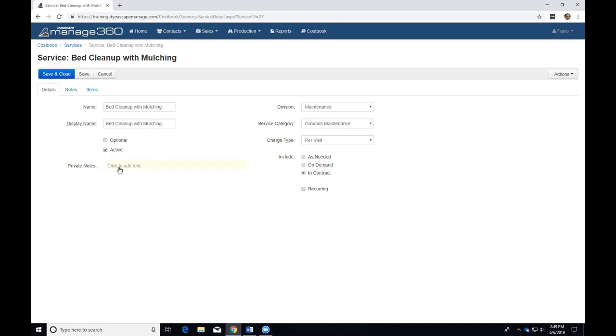There is a private notes field here, similar to kits. Private notes are really for the person creating the estimate — if there's something about this service the estimator should be aware of, you can put it in private notes. They're only visible during the estimate creation process and there's no reporting on them. It's more informational for when you're building the estimate.